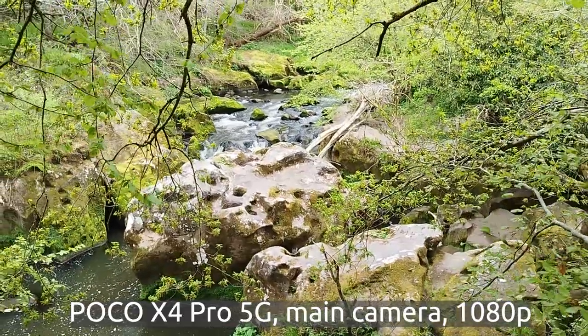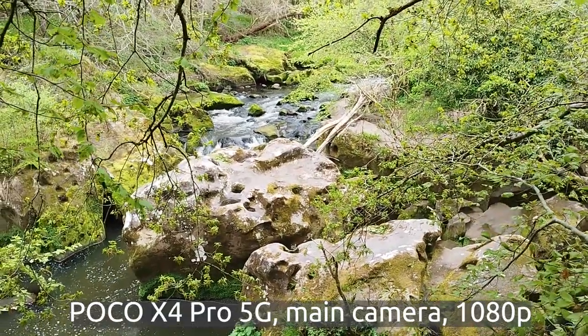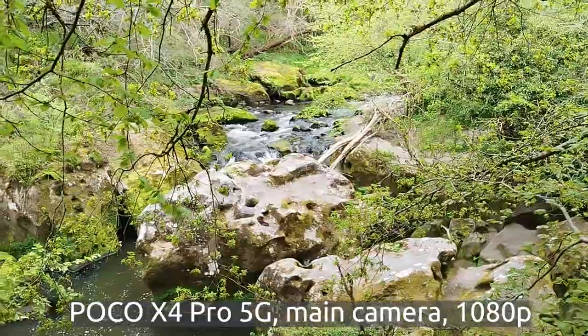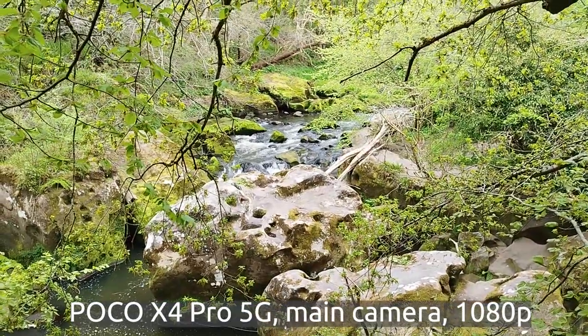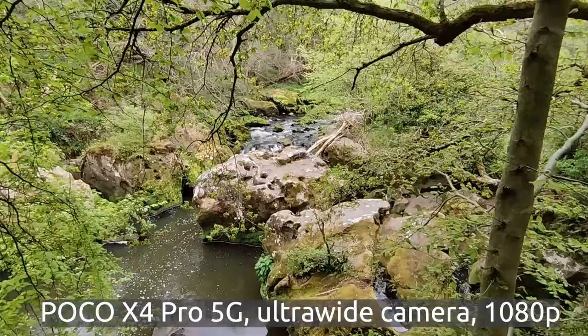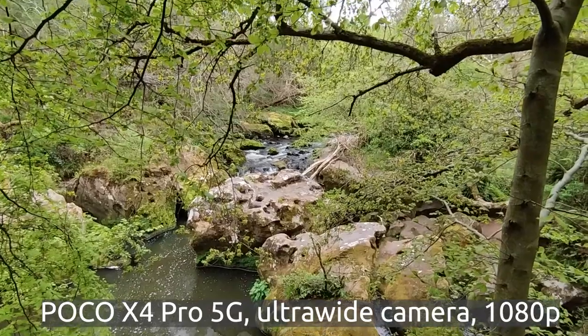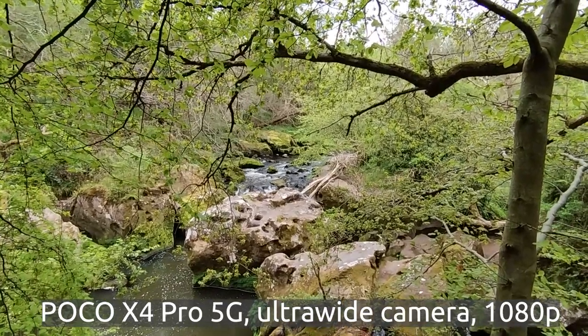And we even got a lovely waterfall in here. Can't really see how big it is — it's not too big, but it's quite impressive. Let me try the ultra wide as well. The ultra wide is better for this shot — you can see what it looks like.